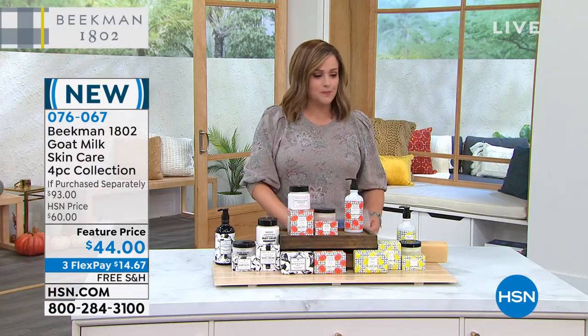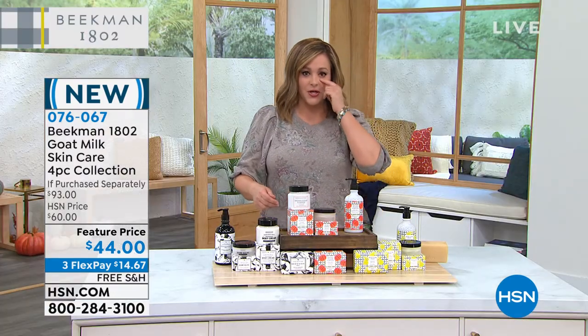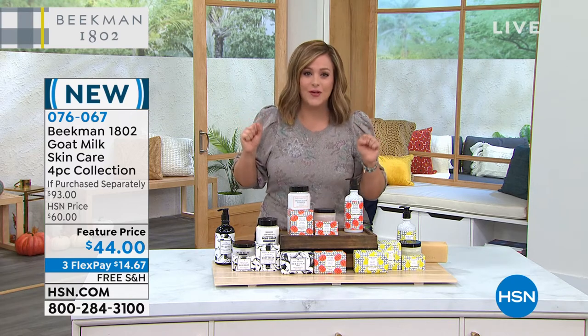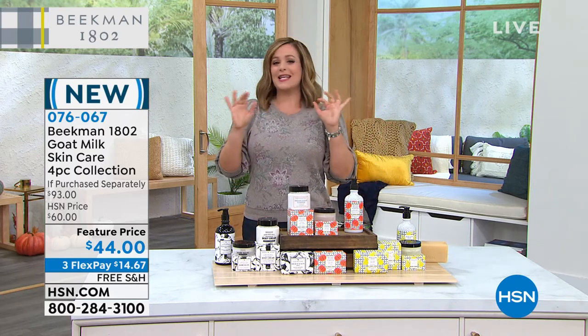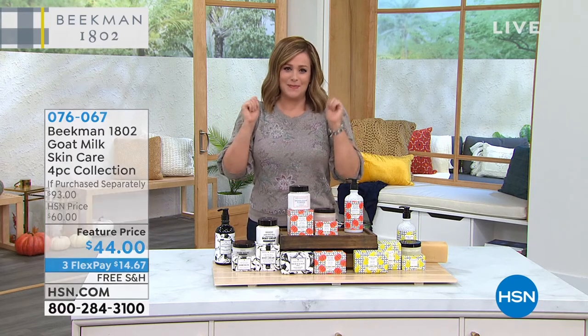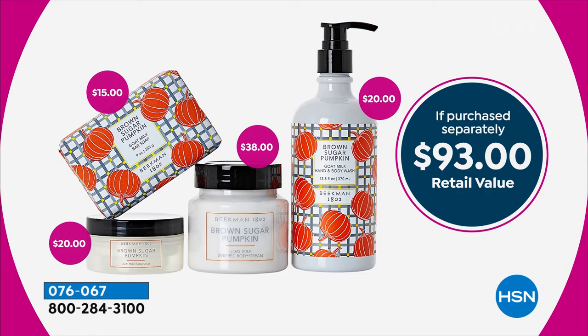Already 600 gone. What is it? It's the yummy fall scents that everybody waits for. Let me show you the value — it's like what we call a Better Than Beekman Today special. It's a $93 value. You're getting the brand new pumpkin brown sugar choice — the brown sugar pumpkin. You can also choose the heirloom pear or the vanilla absolute.